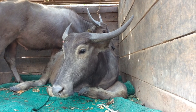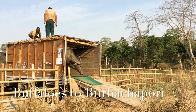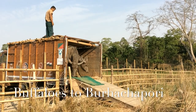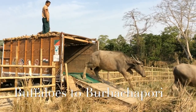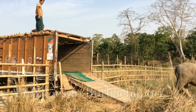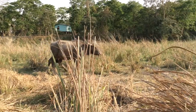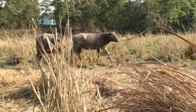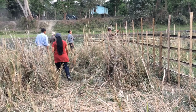Now the time has come for their introduction to the Burhasapuri landscape. Burhasapuri Wildlife Sanctuary is already home to a suitable resident population of wild Asiatic water buffaloes.